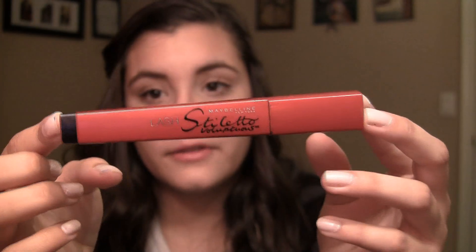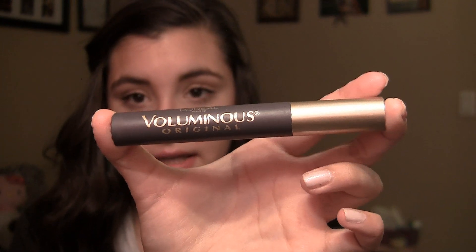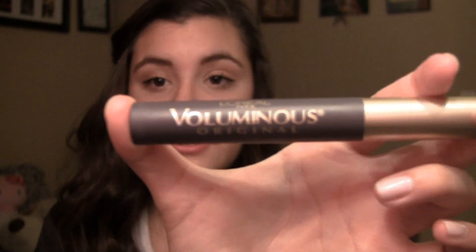Moving on to mascara, I have two to show you guys. The first one is by Maybelline — this is my Lash Stiletto Voluminous Mascara in the red bottle. I love this mascara for volume. I have long lashes to begin with, and as you can tell it gives you nice volume, very thick lashes. The last mascara I have is the L'Oreal Paris Voluminous Original. It's just a volume mascara — I'm a volume junkie for my lashes. I use them together and I really like them.